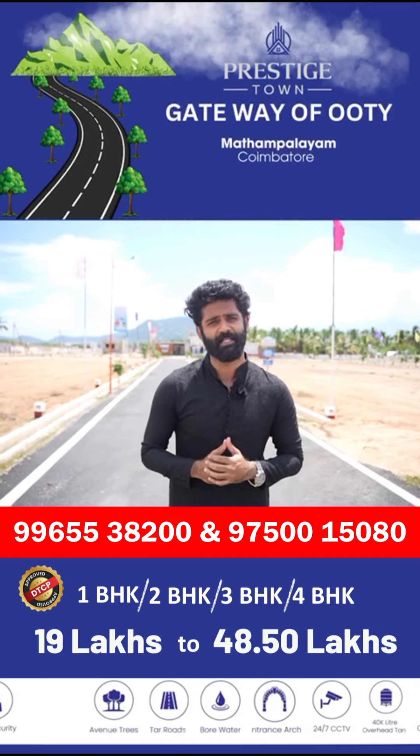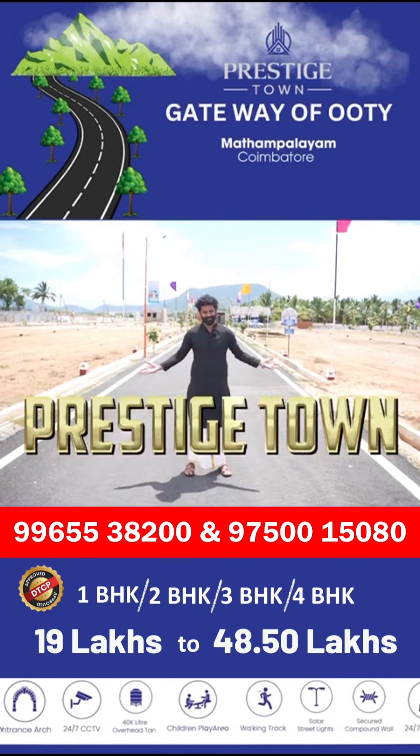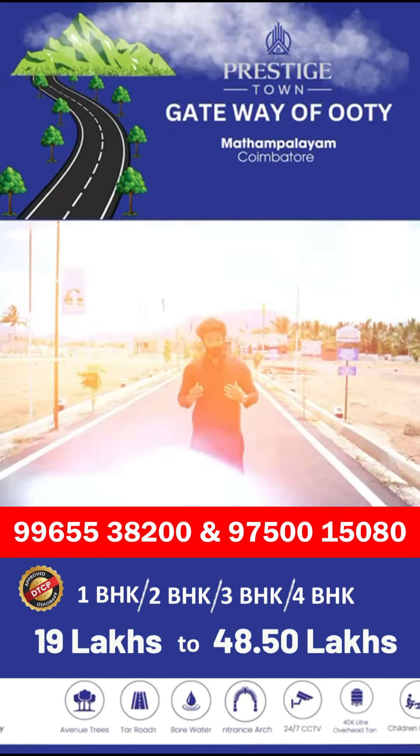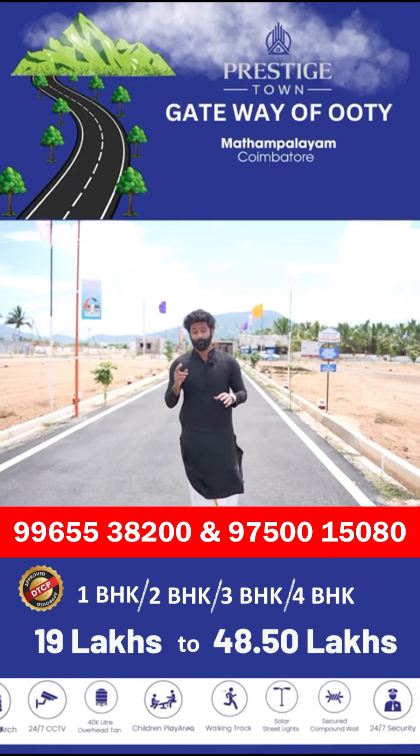The DTCP approval of the QAM Tour is ready. Welcome to Prestige Town. In our Prestige Town, we are near a school in just 5 minutes. In 10 minutes of the QAM Tour area,